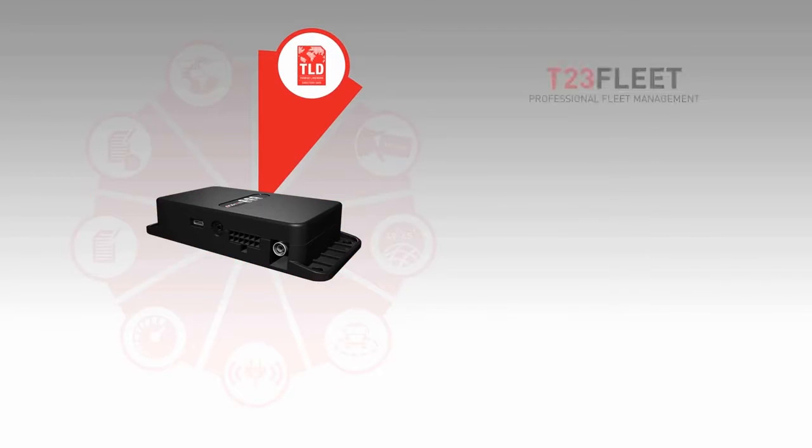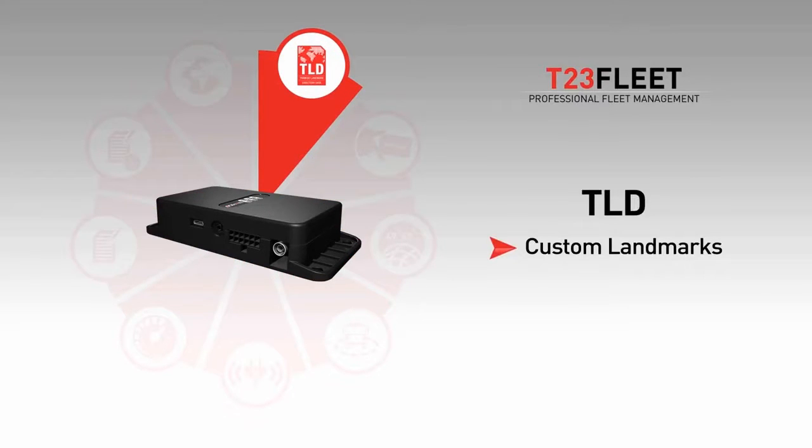Every Tramego device has exclusive TLD landmarks built in. Instead of plain numbers, you will get clear landmark information in your own language. You will know exactly where your vehicles, assets, or loved ones are.